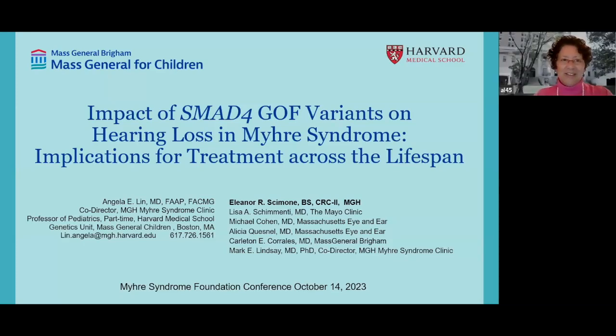Hello, everyone. This is Angela Lin. I'm a medical geneticist at Mass General Hospital. Many of you know me as the co-director of our MGH Myrie Syndrome Clinic, and I'm so pleased to be talking to you about hearing loss. The title is Impact of SMAD4 Gain-of-Function Variance on Hearing Loss in Myrie Syndrome: Implications for Treatment Across the Lifespan. I had given this talk a few weeks ago at a genetic meeting.